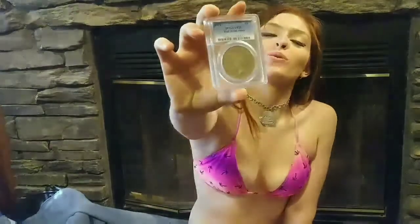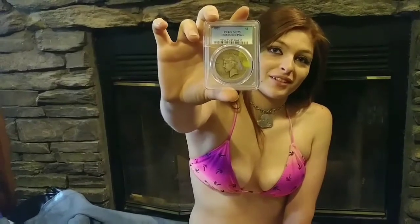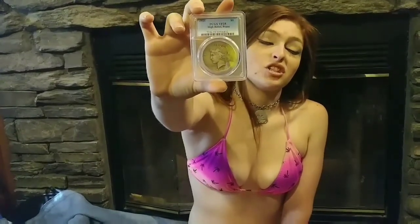Hi everybody and welcome back to Bikini Coin Girl. Today I have a very special surprise for you — I finally found it: the 1921 High Relief Peace Dollar, graded by PCGS.